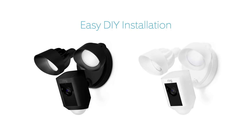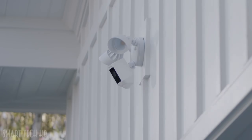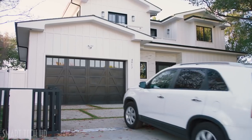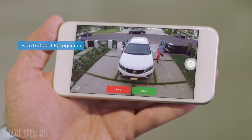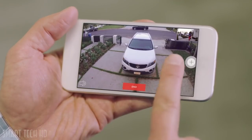Available in two weatherproof finishes, Floodlight Cam is easy to install on any home and integrates with a variety of smart technologies. Floodlight Cam is smart enough to recognize faces and objects — and works with your other Ring cameras.